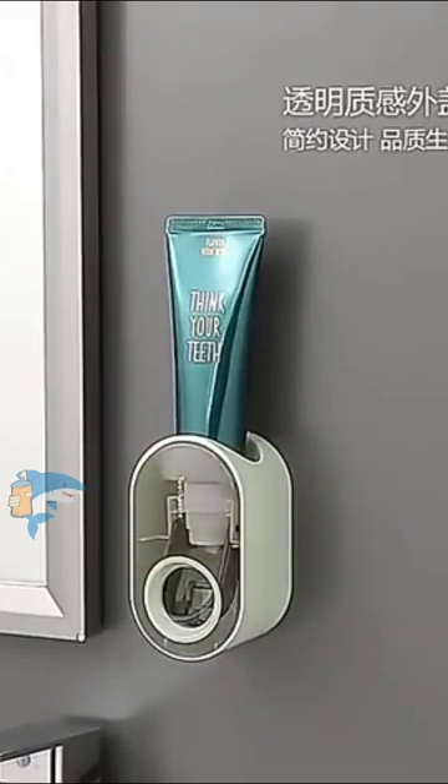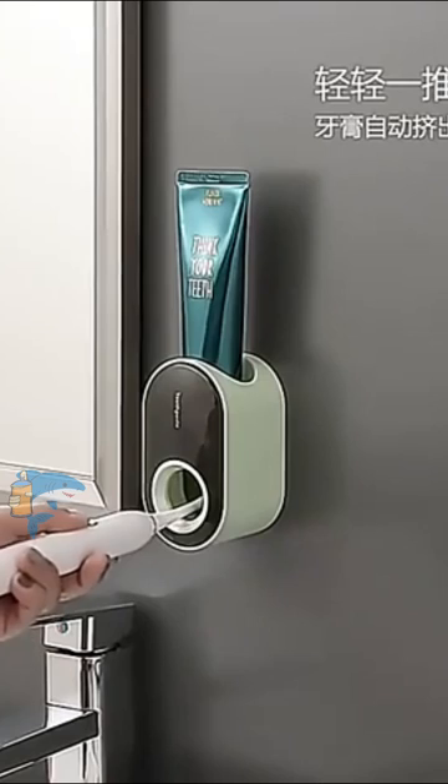Stylish and functional design. The dispenser fits perfectly in any bathroom with its modern and compact design.